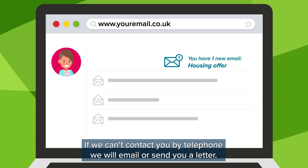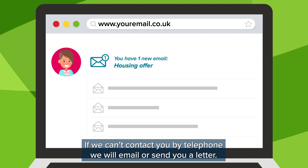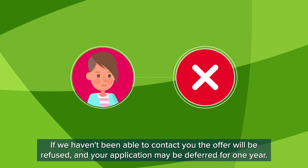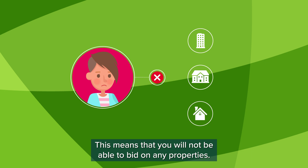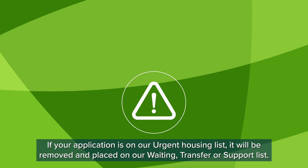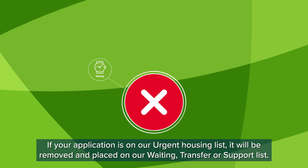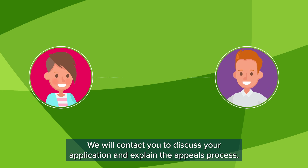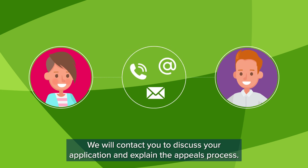If we can't contact you by telephone, we will email or send you a letter. If we haven't been able to contact you, the offer will be refused and your application may be deferred for one year. This means that you will not be able to bid on any properties. If your application is on our urgent housing list, it will be removed and placed on our waiting, transfer or support list. We will contact you to discuss your application and explain the appeals process.